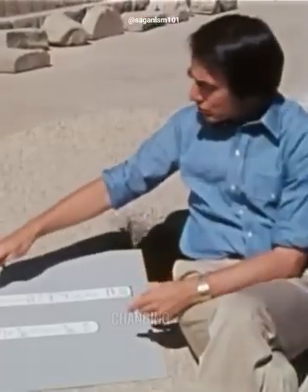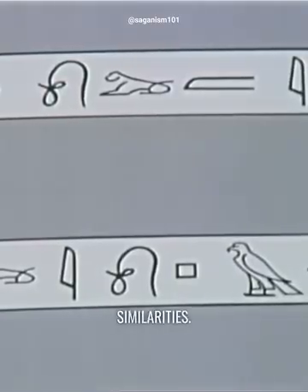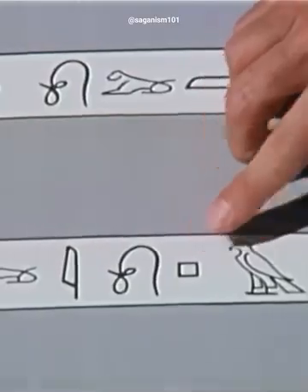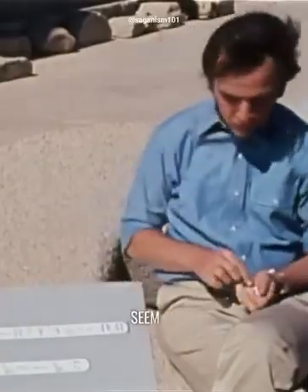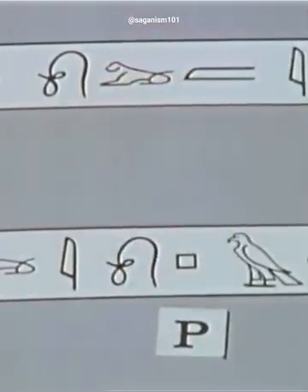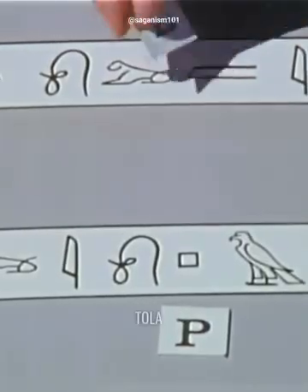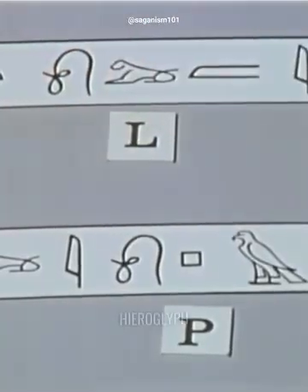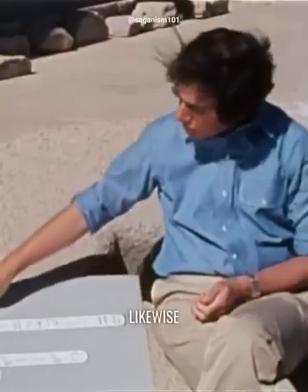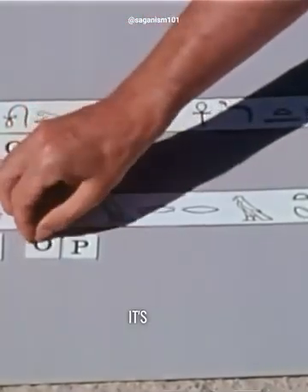Here we've turned it around, changing left to right to right to left, and spread the hieroglyphs out so we can see them all. Now, immediately we notice that there are some similarities. This first hieroglyph in Ptolemy is a kind of square. The fifth hieroglyph in Cleopatra is a square, but both of them seem to represent a P. So Ptolemy and Cleopatra both give us the same interpretation — a square is a P. Likewise, the fourth hieroglyph in Ptolemy is a lion: P-T-O-L. Likewise, the second hieroglyph in Cleopatra is an L. So again, it's consistent. The pattern is emerging. Likewise, this roper hangman's noose — in Ptolemy it's an O, in Cleopatra it's an O.